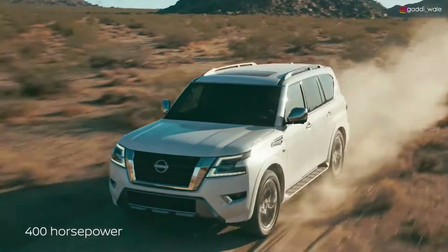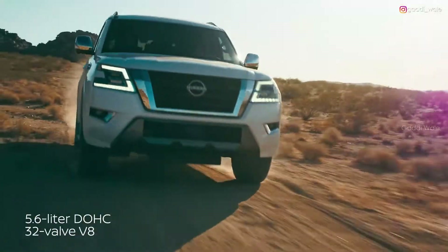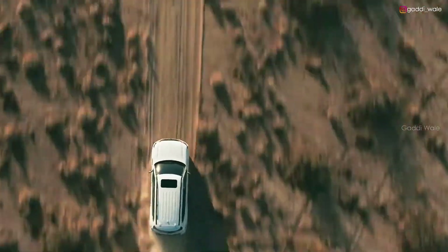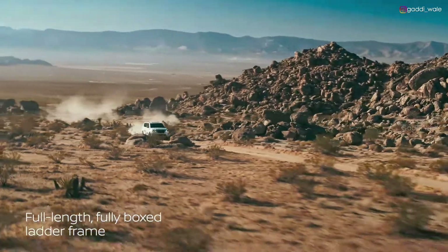The 400-horsepower V8 is ready to amplify adventure. But power is only part of the story. Armada conquers rough terrain with toughness and heavy-duty construction.